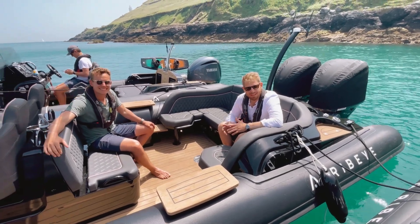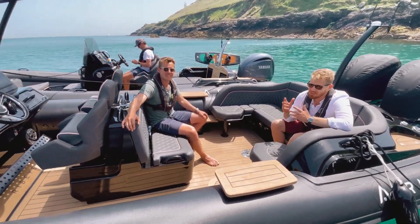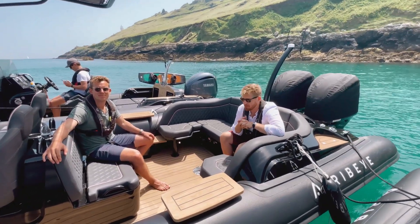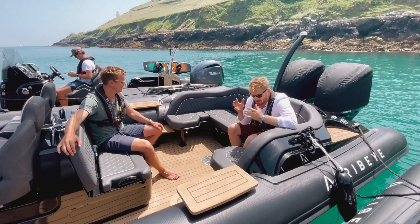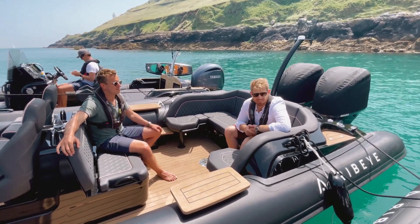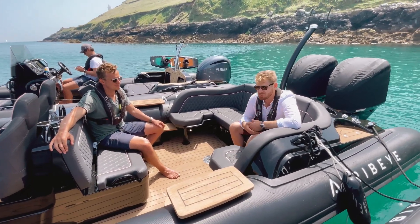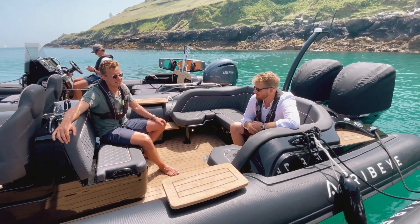Hi, James and Ross from Ribeye here. I'm sat on one of our incredible 941s. We have just put all of the new boats into build for the Southampton Boat Show, which is really exciting. So that has made our demo fleet come available. So this particular 941, which is absolutely fully loaded, we're going to take you through the spec. This boat is incredible — it's actually available now, so you can get boating on this boat this summer. Ross, do you want to kick us off with some of the spec?